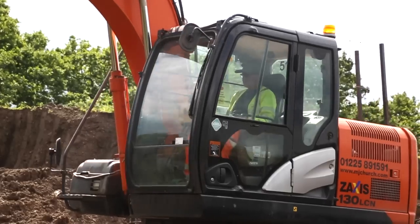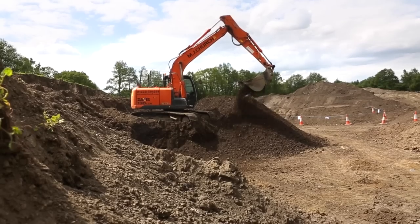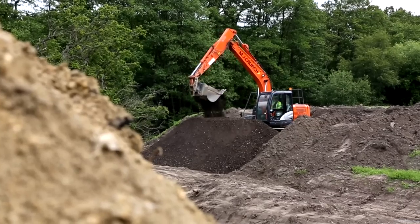MJ Churchill is responsible for carrying out all earthworks on the new M3 smart motorway scheme from junction 4A to junction 2 for Balfour Beatty. There are two main elements to the project for us: one is the excavation earthworks on site, and the second is recycling of all materials back here at the compound.